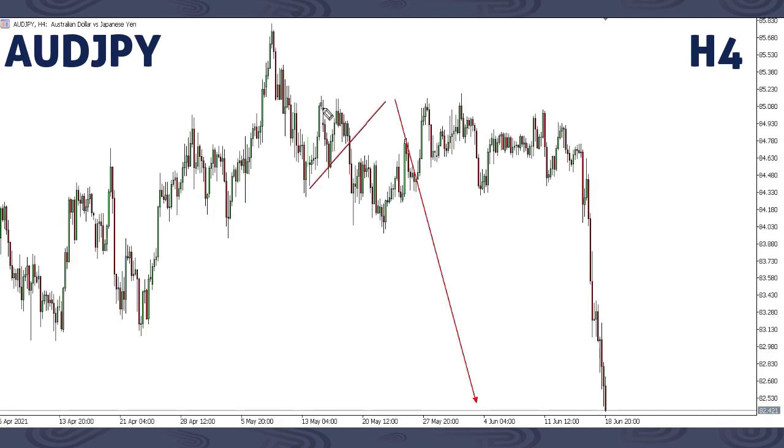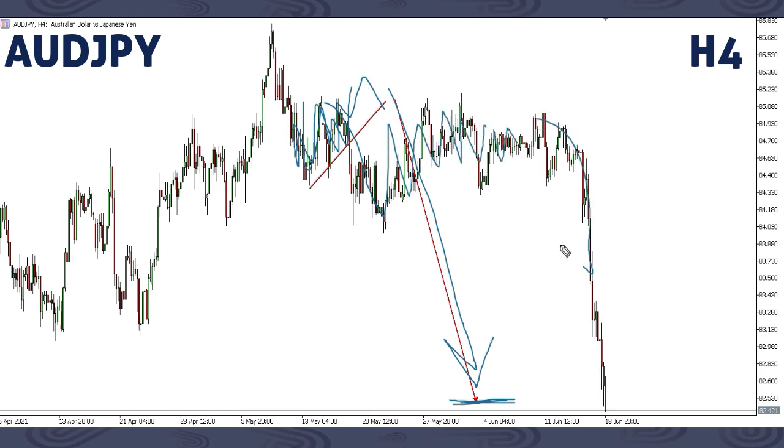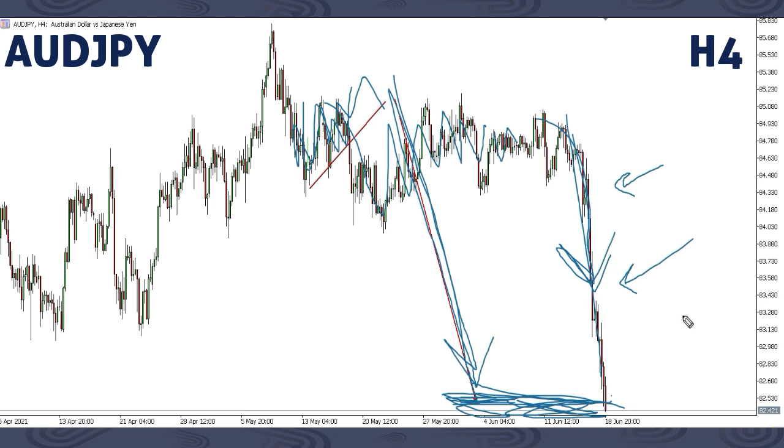This is AUD/JPY. We were expecting the corrective structure to complete then get a drop all the way down. We got that drop and price started moving sideways. Last week's update confirmed we're still expecting a drop, and as you can see it's playing out exactly as focused. If you were privileged to catch this sell, make sure to find your exit now — this structure has completed its movement. We'll give updates on what's next, so for now you can focus on other pairs.